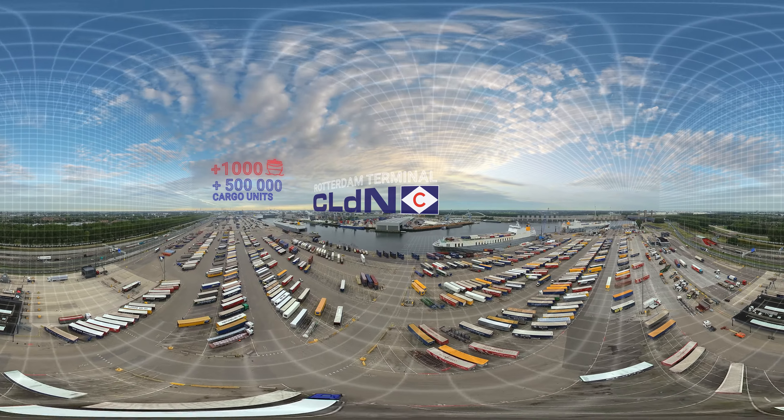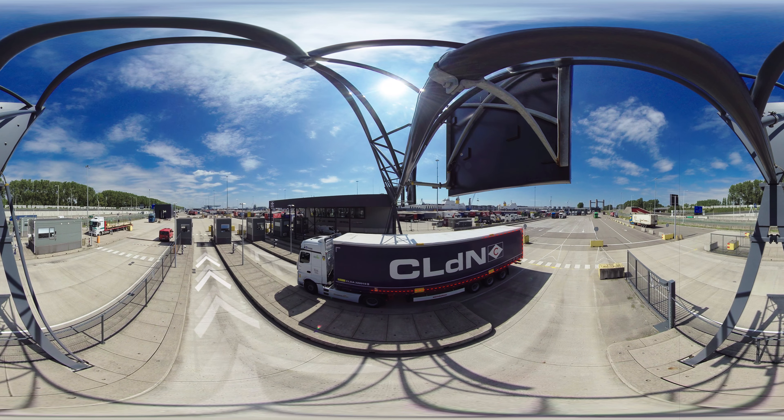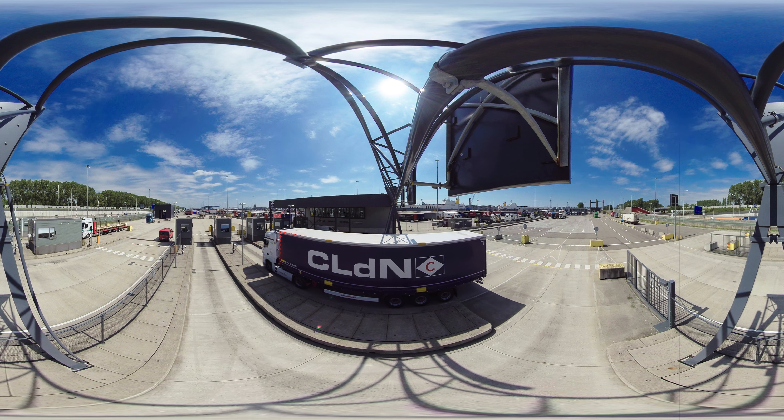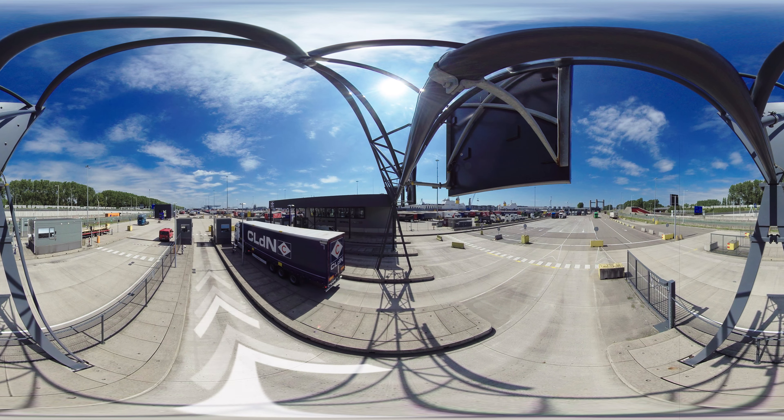Let's go down and have a closer look. Here comes a new trailer. This is one of thousands of drivers who deliver our customers' goods ready to be shipped across the continent. But of course, transport isn't only done by trucks.